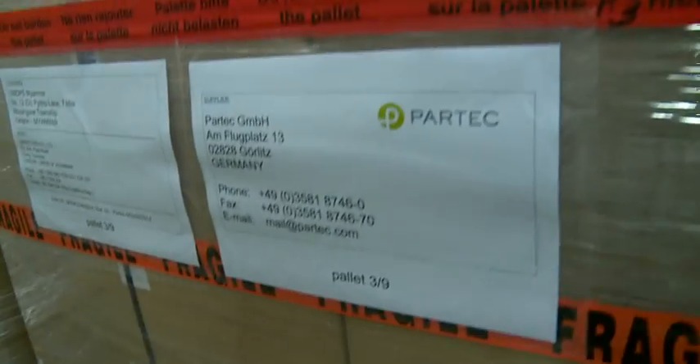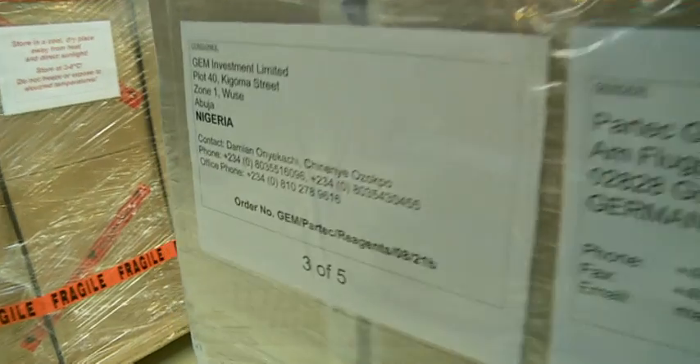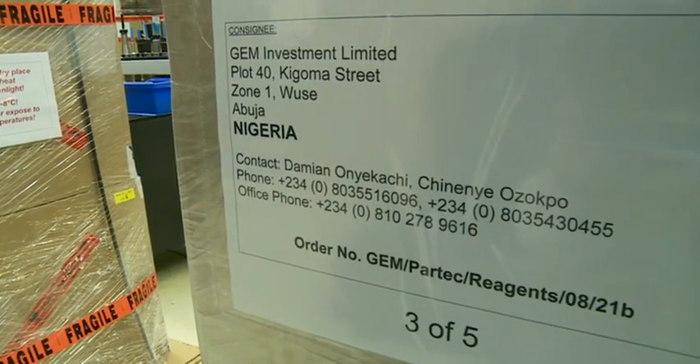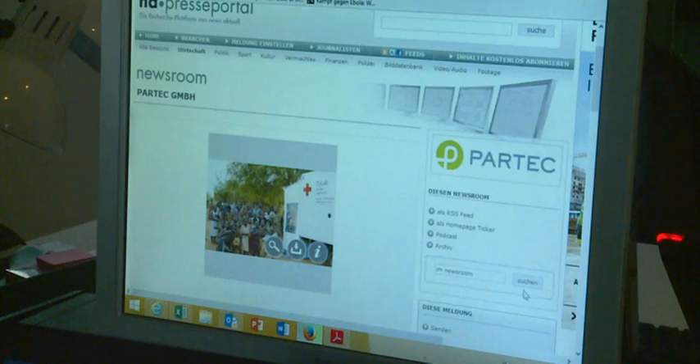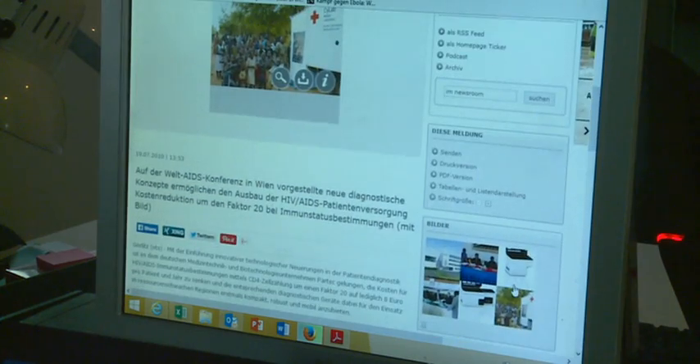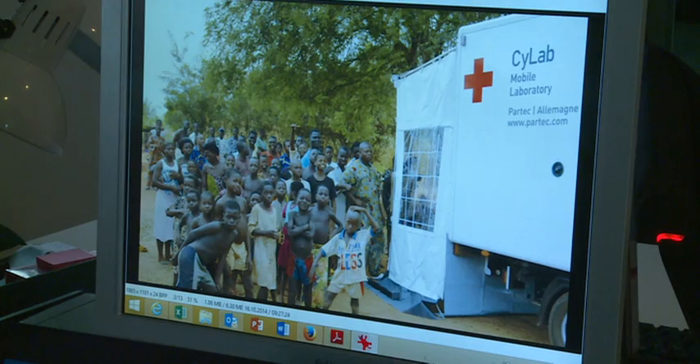PARTEC posts annual sales of 20 million euros. Almost every day, shipments go out to places like Myanmar, Ecuador and Nigeria. Senior Managing Director Roland Goede's idea of bringing high-tech medicine to remote areas captured the attention of one of the world's biggest medical technology companies. Japan's Sysmex Group took over PARTEC in 2013.